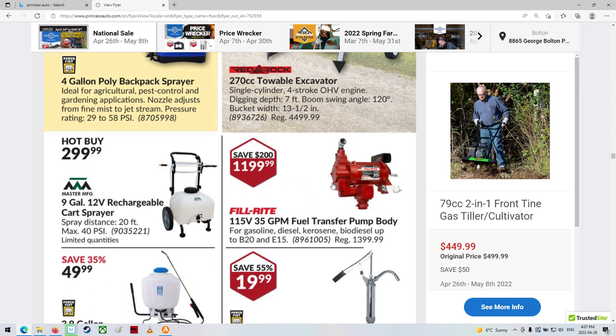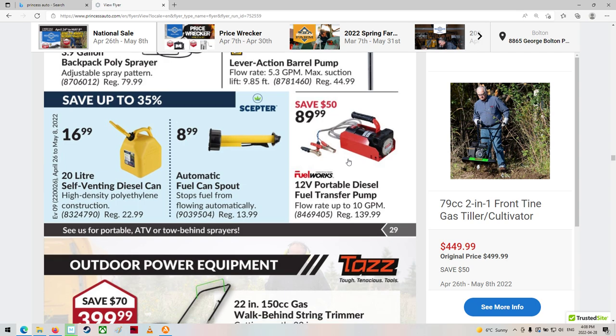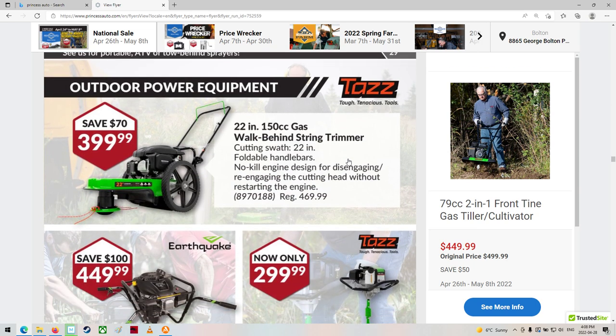I can't believe the price of these fuel pumps now — holy smokes, wow-wee. Fuel stuff.